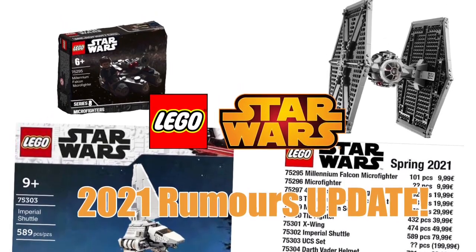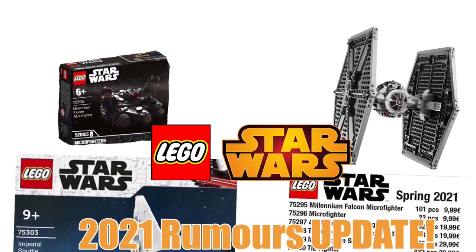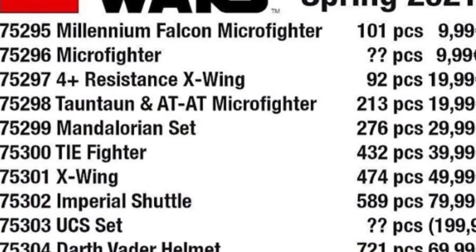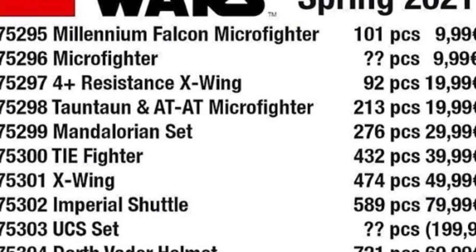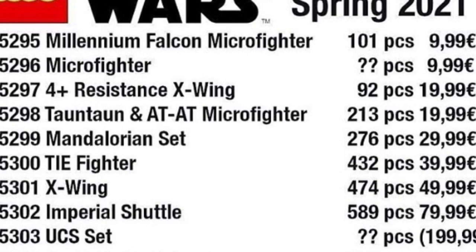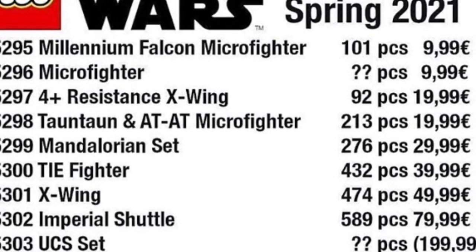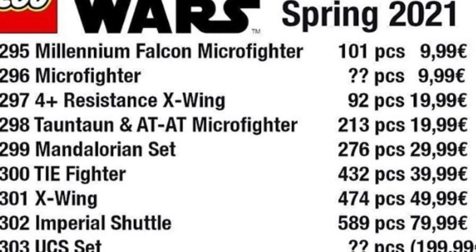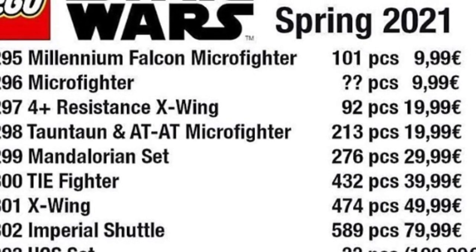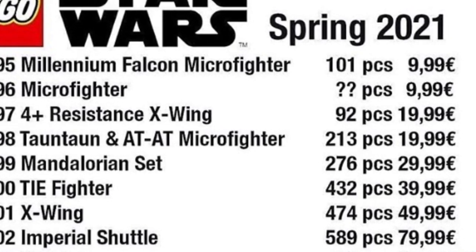Hey guys, today I'm going to update you on some of the new rumors about 2021 that have circulated in the last day. The sets all stand the same, just with some piece counts now. The 4-plus X-wing has 92 pieces, the 20-80 microfighter has 213, and the Imperial Shuttle has 589 — which is a bit new and cool.